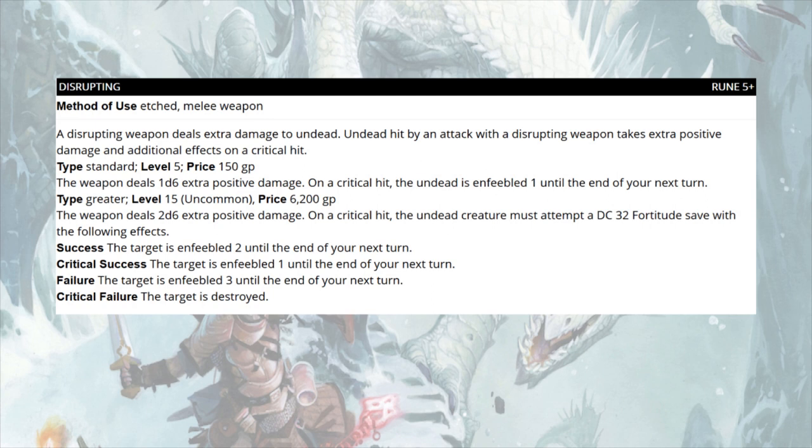The standard Disrupting rune is level five, costs 150 gold, and deals one d6 extra positive damage to undead. On a critical hit, the undead is enfeebled one until your next turn. The greater variant at level 15 costs 6,200 gold and deals 2d6 extra positive damage. On a critical hit the undead must attempt a DC 32 fortitude save: success means enfeebled two, critical success enfeebled one, failure enfeebled three, and critical failure destroys them outright. Pretty cool.